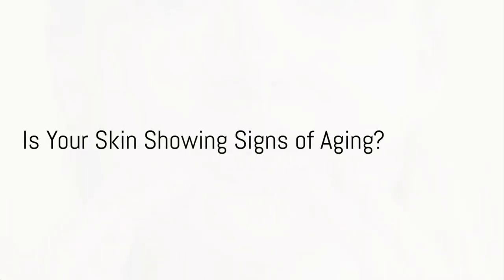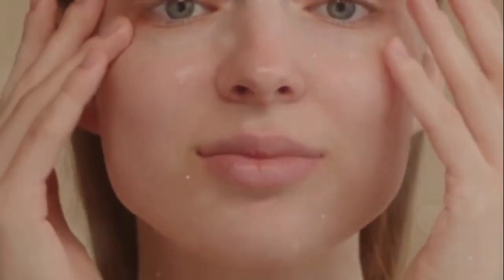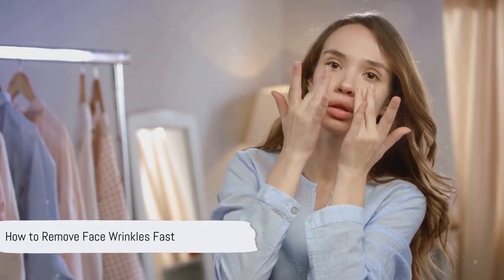Are you worried about face wrinkles that seem to have appeared overnight? You're not alone. Each day, millions grapple with the visible signs of aging, especially those pesky face wrinkles. But don't fret. Our topic today is how to remove face wrinkles fast.